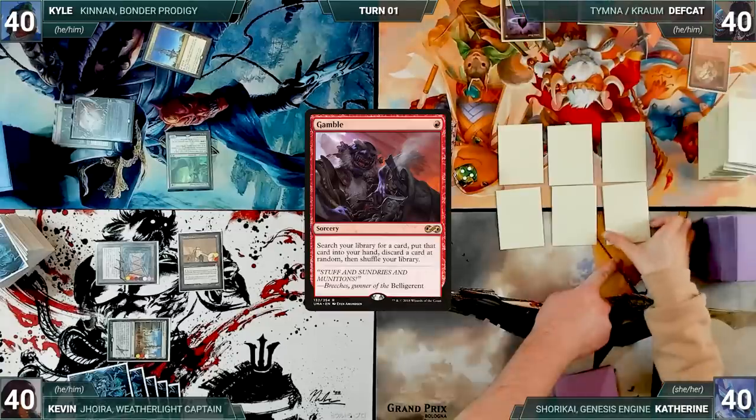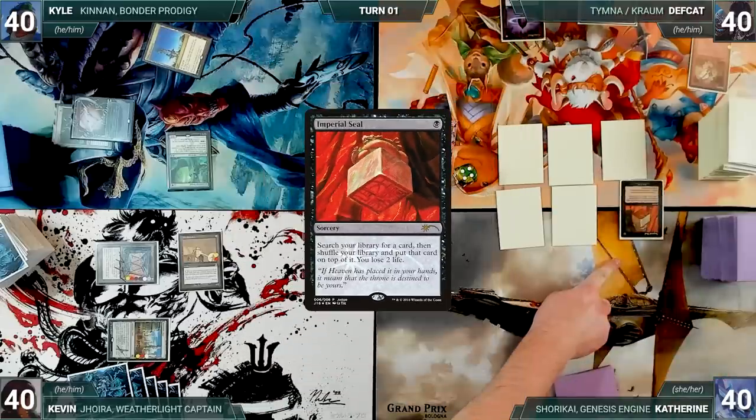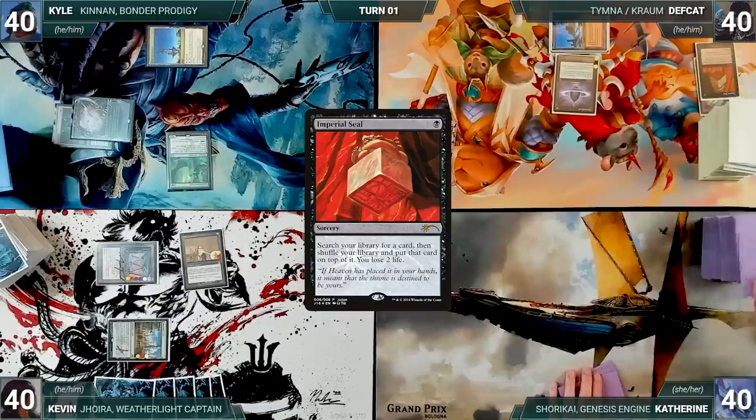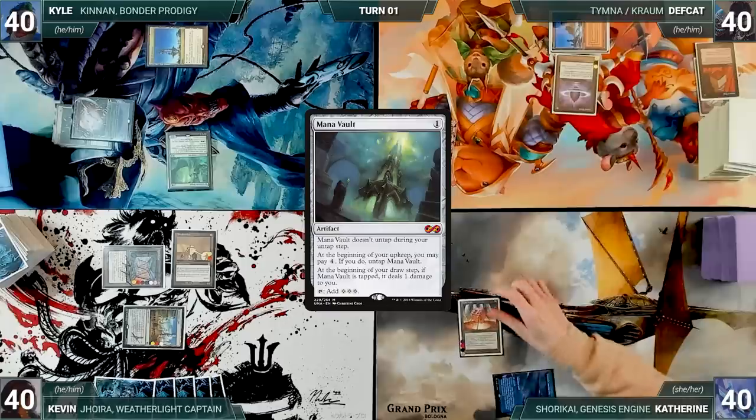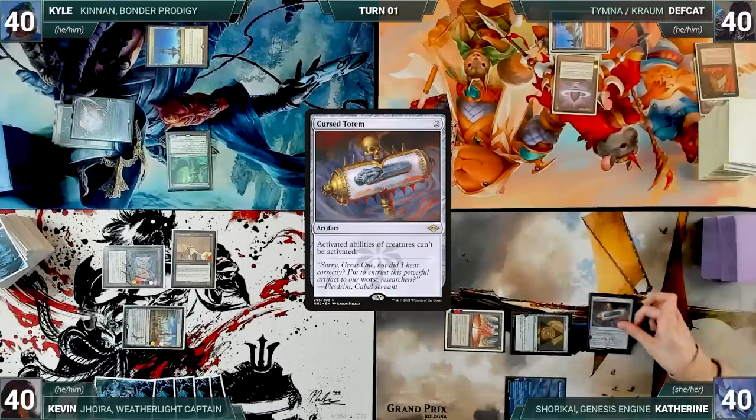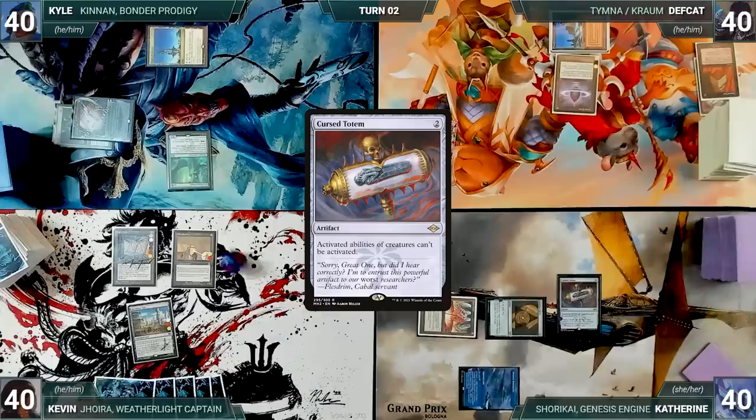Deaf Cat draws and plays a Plateau. He casts a Lotus Petal, he casts Gamble, fetches up a card into his hand, and then randomly discards an Imperial Seal. Deaf Cat ends his turn. Katherine draws and plays an Otawara Soaring City as her land for turn. She casts a Mana Vault, she casts an Azorius Signet, she casts a Cursed Totem. Kyle sinks his head as Katherine ends her turn.